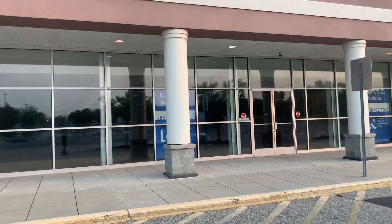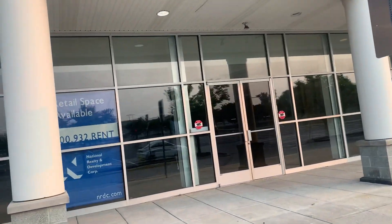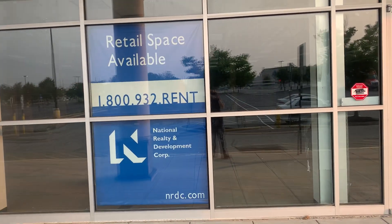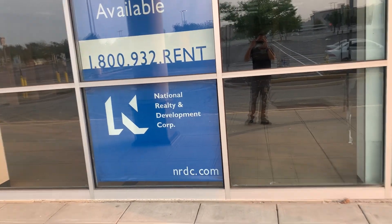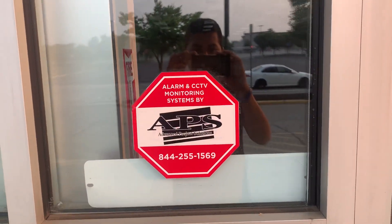This is the closed Fashion Bug. The whole retail space is closed — there's a space available sign, and the alarm and CCTV monitoring systems are by EPS. These are the entrance doors.